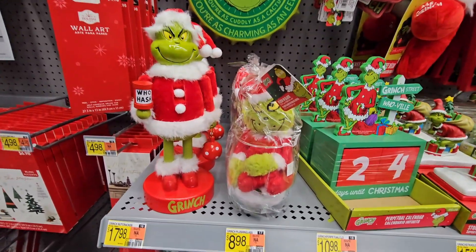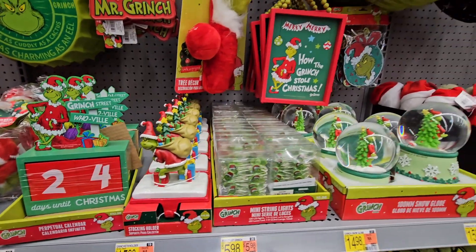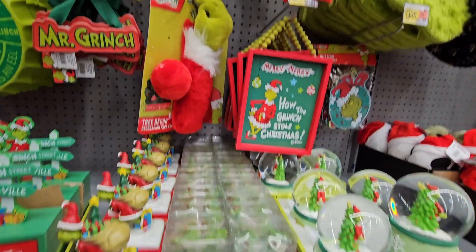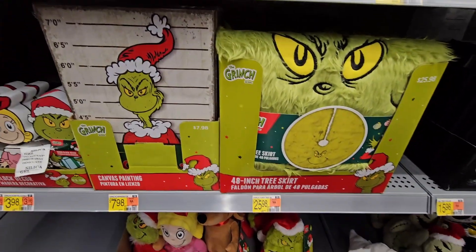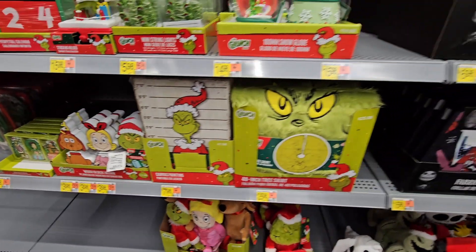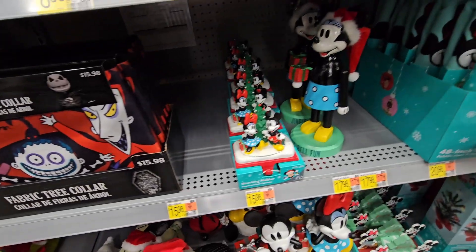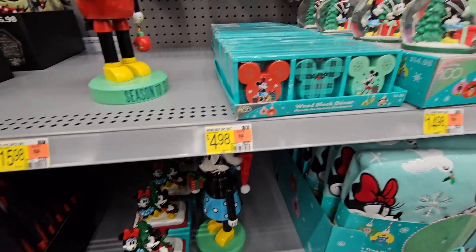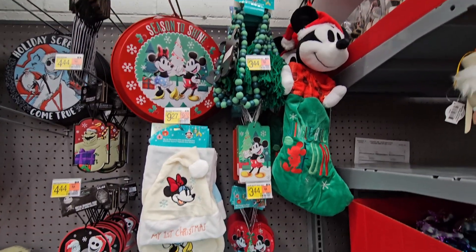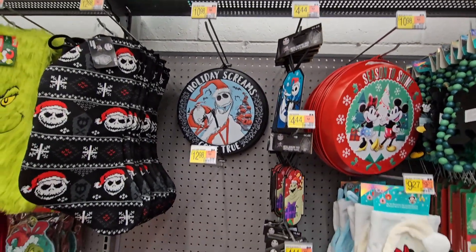If you're a fan of the Grinch, this stuff will sell down really fast, so check out your local Walmart and see what they have — you can also check online. There is a lot here. I do like the story of How the Grinch Stole Christmas — I don't collect the Grinch myself, but I always let fans know what I see. There's also some Disney — Nightmare Before Christmas — and these items are called Holiday Screams.